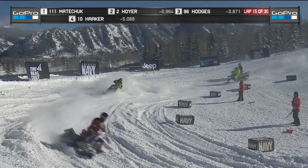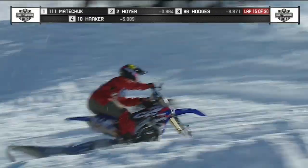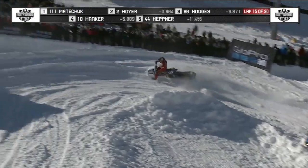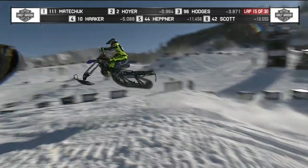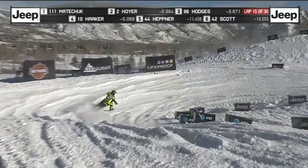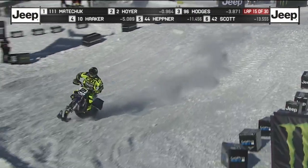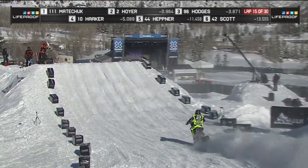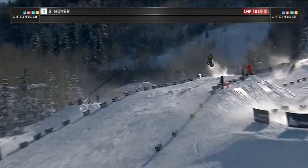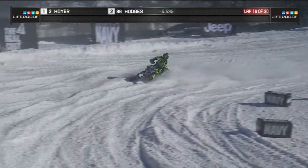The key for Brock right now is he just needs to be smart — we're only halfway through. Don't make any more mistakes. Be smart. Matichuk spells the bike — a mistake for Matichuk. Hoyer to the front clean. I think he may have learned his lesson: keep it clean, keep it smooth. But the problem is you can't always see the lines when you're lapping people, and the track is changing each time around.